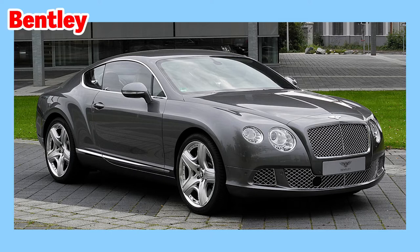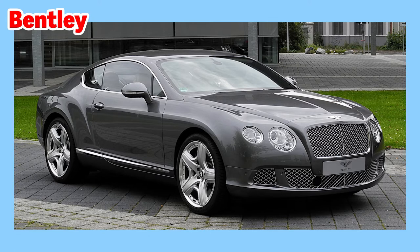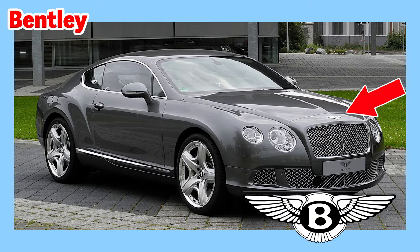This is a Bentley. Bentley is a British automaker of luxury cars and SUVs, and is owned by the Volkswagen Group. New Bentleys cost between $200,000 and $600,000 and emphasize luxury down to every detail. This is the Bentley logo on the front of the hood — it's a stylized letter B over what looks like eagle wings and tail.